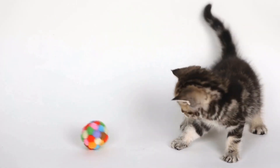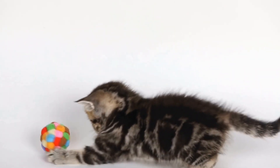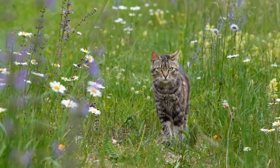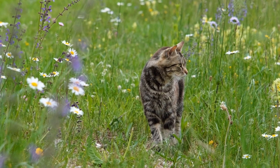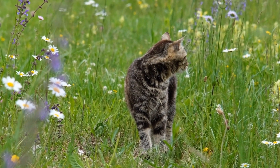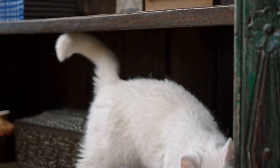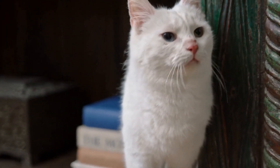Spinal cord injuries in cats can have varying degrees of severity, ranging from partial loss of limb function to complete paralysis. The first step in providing proper care is to consult with a veterinarian who specializes in feline orthopedics or neurology. They will be able to assess the extent of the injury and provide you with the necessary guidance on how to manage your cat's condition.